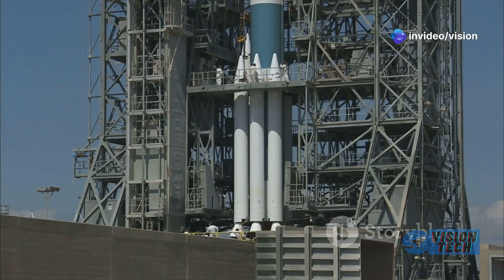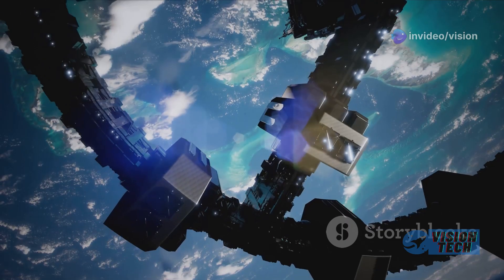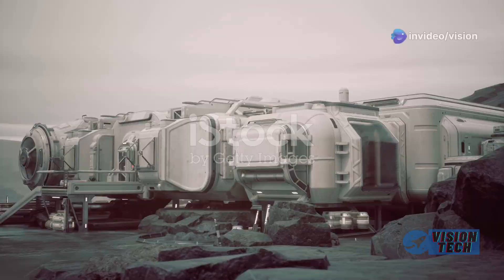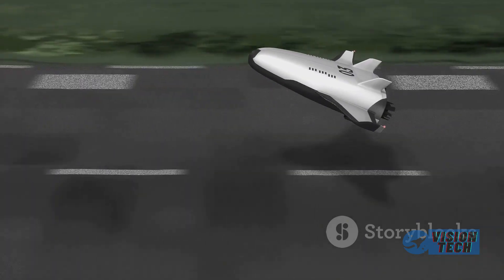The impressive engineering behind Dream Chaser showcases its versatility and potential for handling a broad range of cargo. Its sophisticated systems, crucial for handling various payloads and environments, underscore the technical prowess of the company.